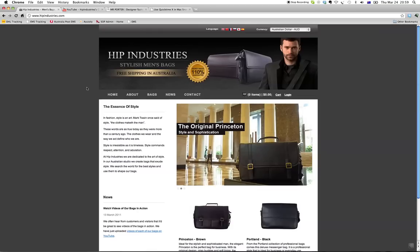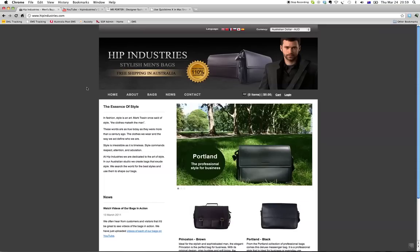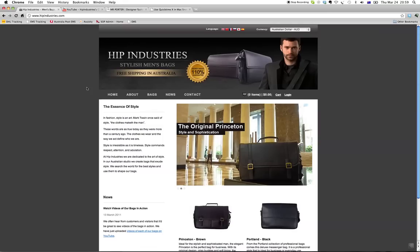We did a blog post a while ago on the theory we used to come up with the Shoes of Prey brand name, and in that post we linked to Igor's Naming Guide. I think that's a fantastic guide to go through when naming a brand. Even if you're going to stick with Hip Industries, just go through that Naming Guide and evaluate the name against all the criteria — I think it would be very useful.